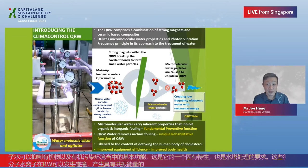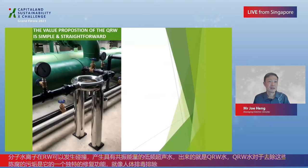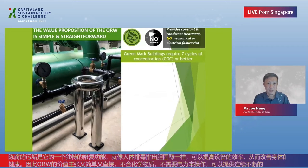QRW water removes archaic fouling — a unique rehabilitative function of the QRW. We liken this to the context of detoxing the human body of cholesterol: improved equipment efficiency leads to improved body health. The value proposition of the QRW is simple and straightforward. It's chemical-free, requires no power to operate, and provides constant and consistent treatment with no mechanical and electrical failure risk.